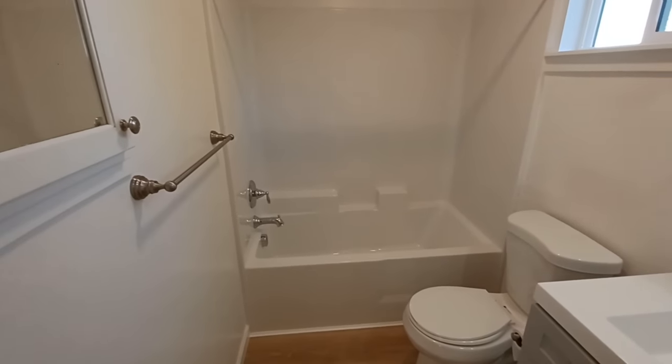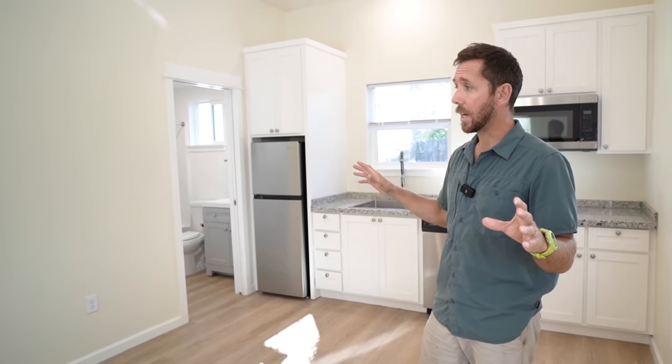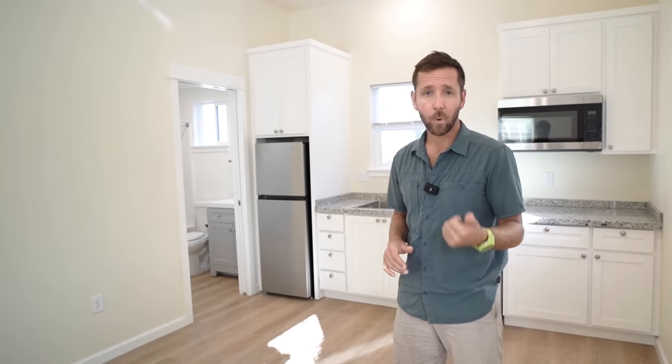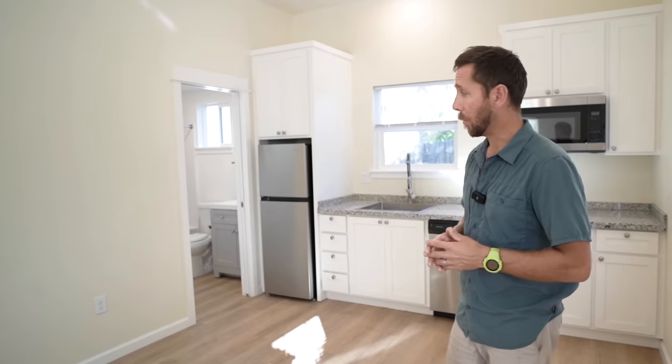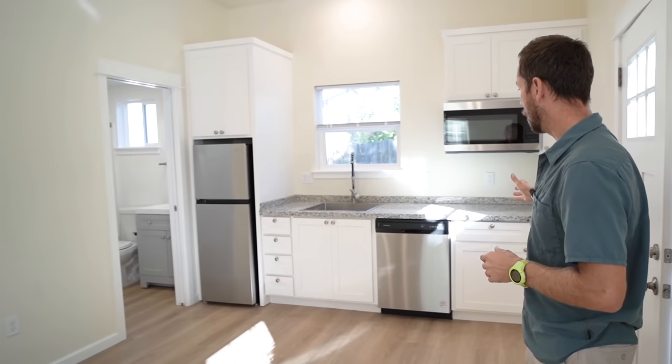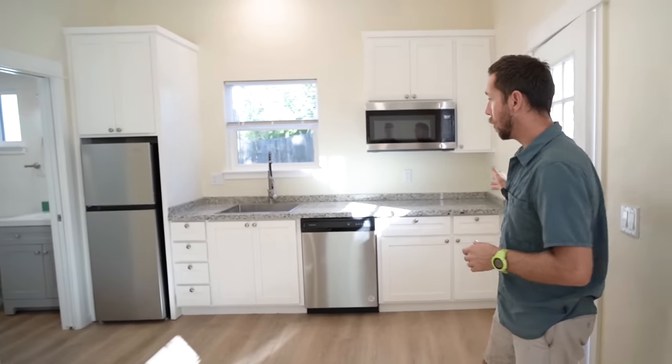At that time, it's really easy to put in a bathroom. This is a very simple design — just like everything we do, it's affordable and simple. It's 20 by 20, only 400 square feet, but we do a nice simple one-wall galley kitchen.